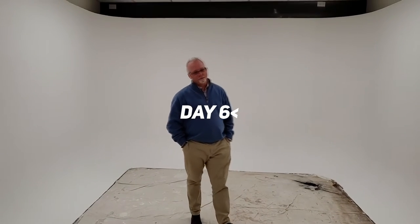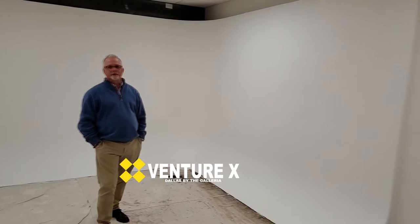Hey everybody, MarkNice with Sync Lab Media here. You can see things are progressing along very nicely with our new live production studio, our shared workspace media studio here at Venturex Dallas by the Galleria in Addison, Texas.